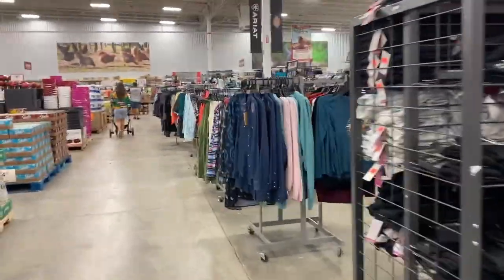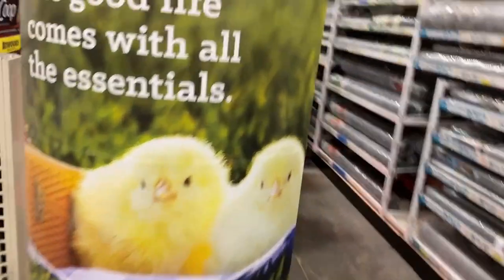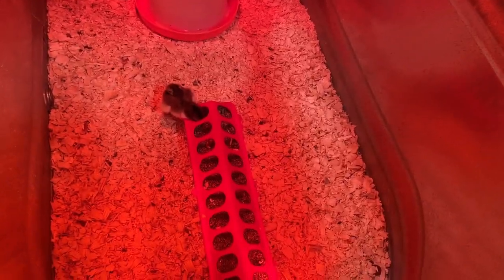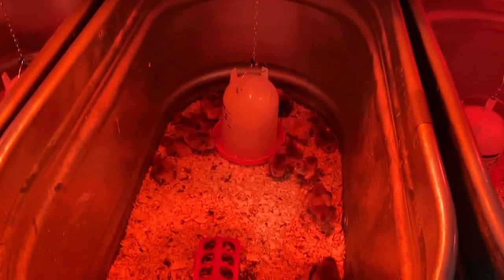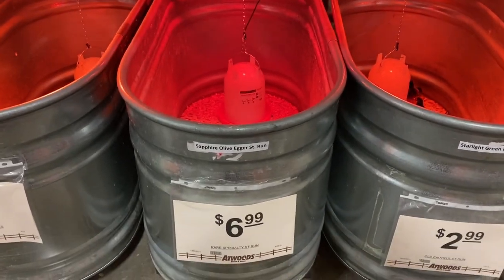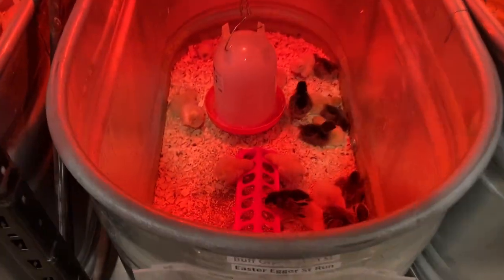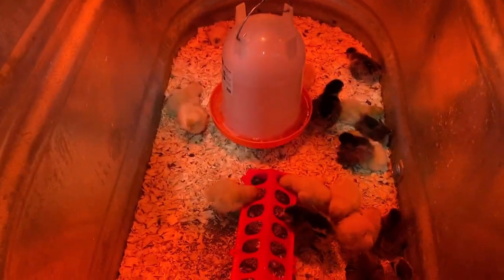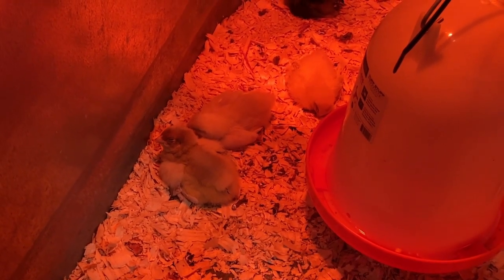We got the Bloomerans chicken assorted rare specialty. Sapphire Olive Egger. Let me look those up. There's the Buff Orpingtons right here. Y'all doing all right today? Yes, we are — we're going to get some of these Orpingtons. Those are one of my favorites, I know. Look at that one. They're all laying down. He's nice and chunky. See, he just woke up — he heard me talking to him. He's like, take me home.